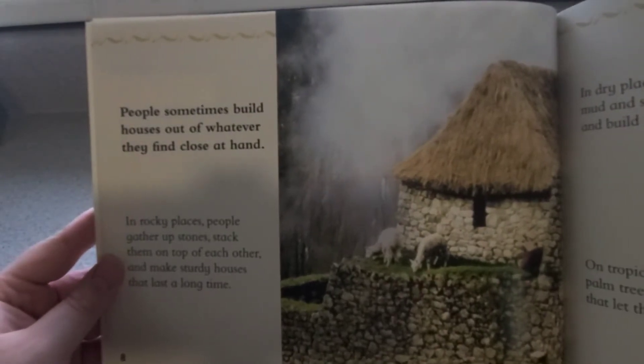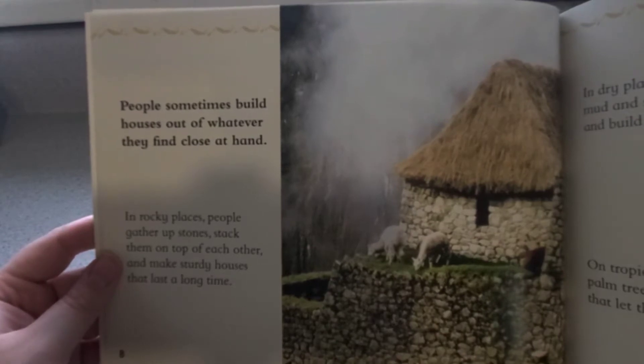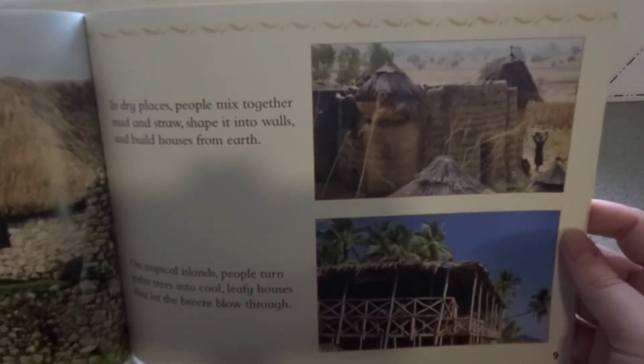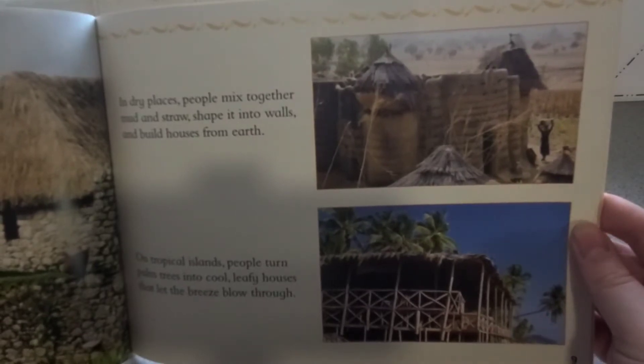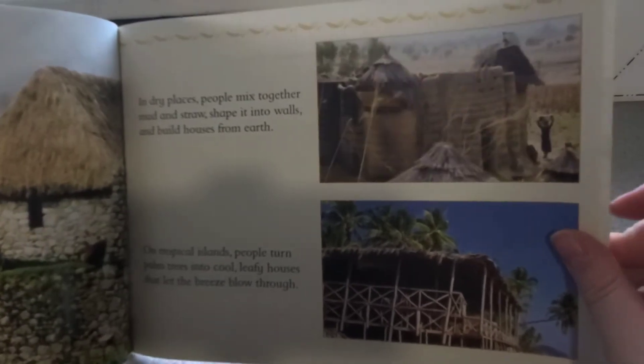People sometimes build houses out of whatever they find close at hand. In rocky places, people gather up stones, stack them on top of each other, and make sturdy houses that last a long time. In dry places, people mix together mud and straw, shape it into walls, and build houses from the earth. On tropical islands, people turn palm trees into cool leafy houses that let the breezes blow right through them. What do you think your house is made of?